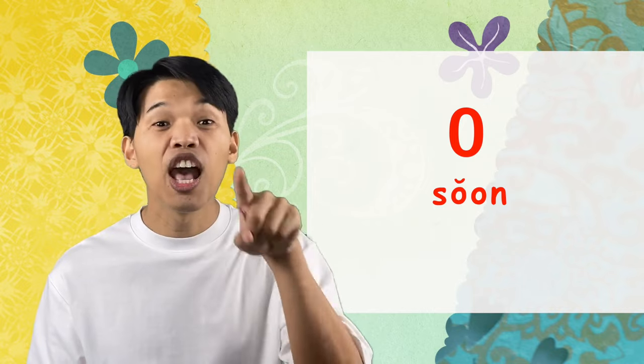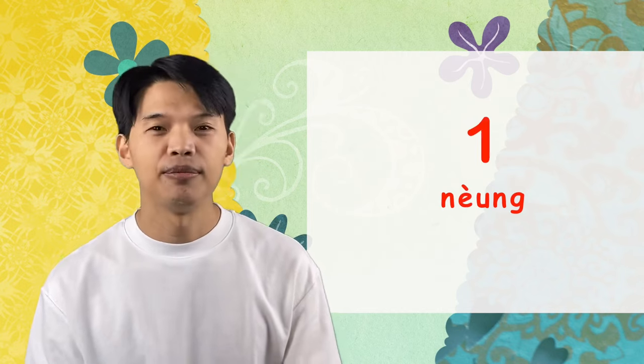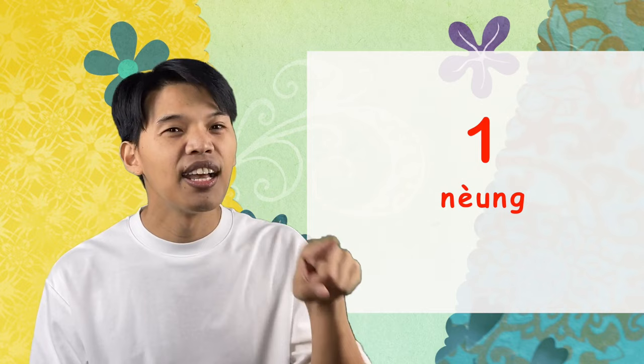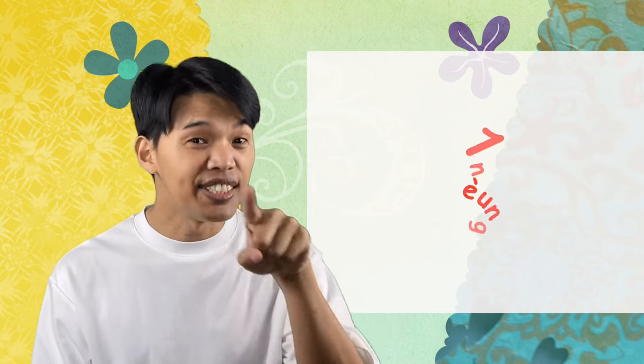Let's get started with zero. In Thai, zero is สูน — it's a rising tone. Say with me: สูน. And the next number is หนึ่ง — it's a low tone. หนึ่ง.